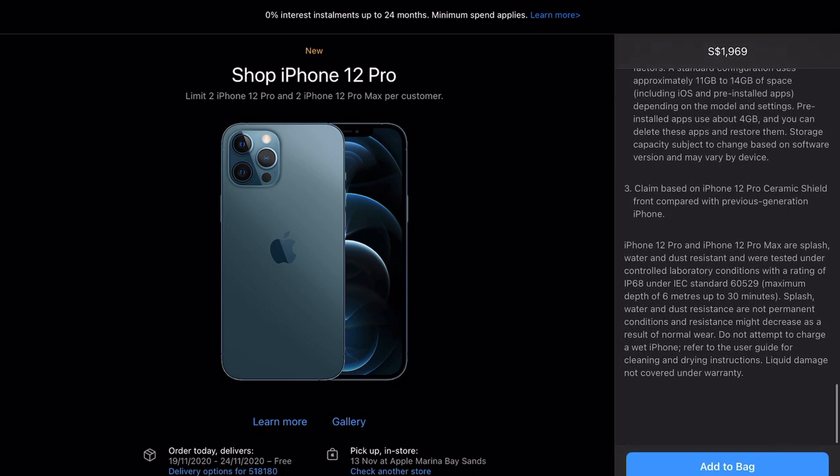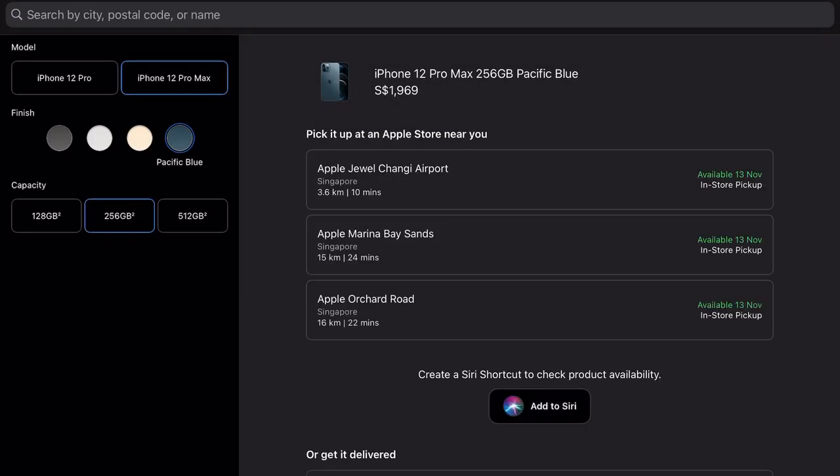I will choose the pickup in store option. The reason is because I would like to visit the recently opened Apple Store in Marina Bay Sands. You should come and visit this place — take a look.